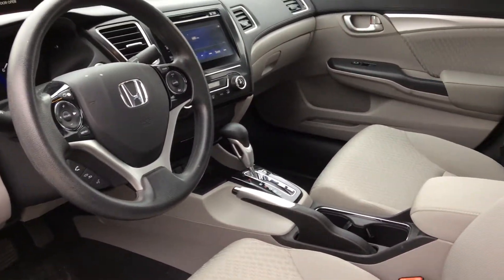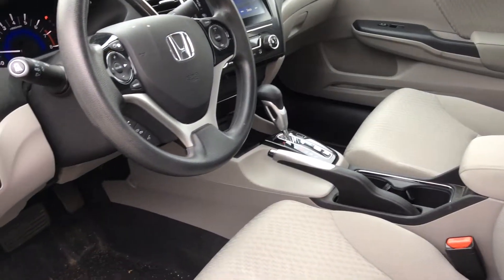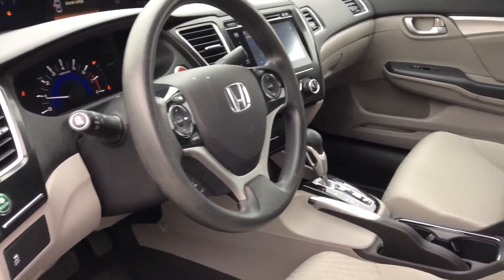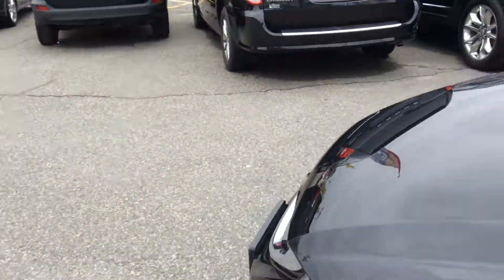This is also the keyless entry, so you get the push start button. On the steering wheel you can answer your cell phone, you've got the Bluetooth controls, and cruise control — all right on your steering wheel.